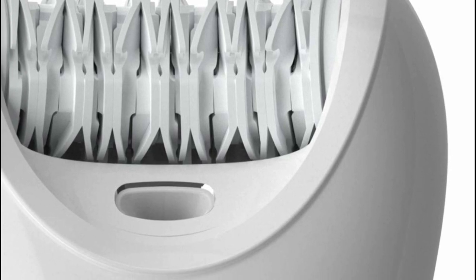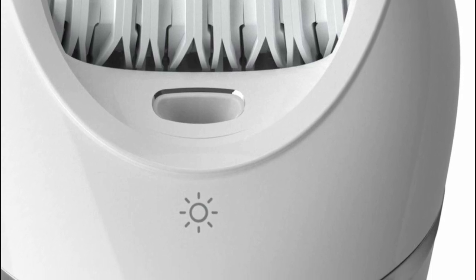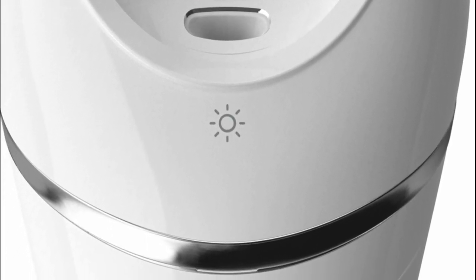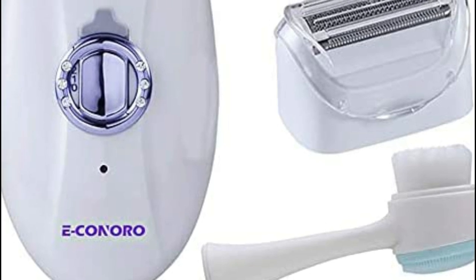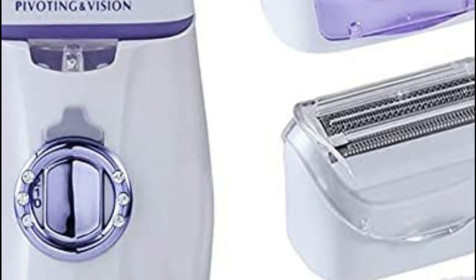Epilators, also known as hair removal lasers, is one of the most popular types of laser technology used in the treatment of hair loss. They are used to remove hair from the head and face, typically using a single pass through the skin. Epilators can be used on both men and women, and are especially beneficial for people with darker hair because they cause less visible hair loss.